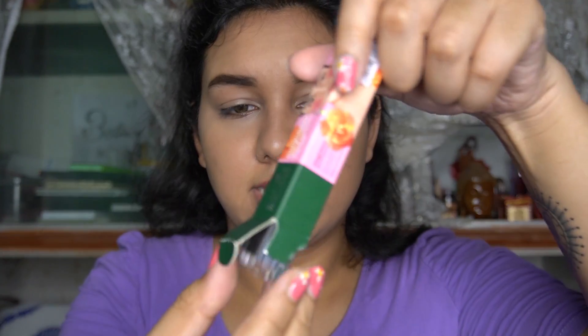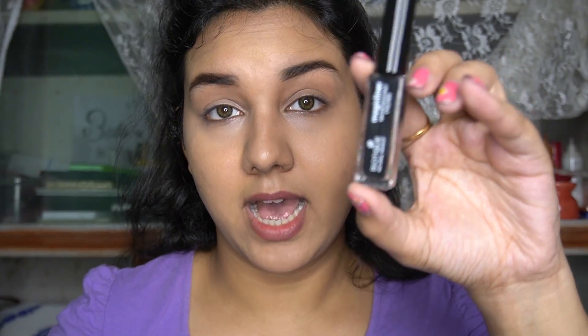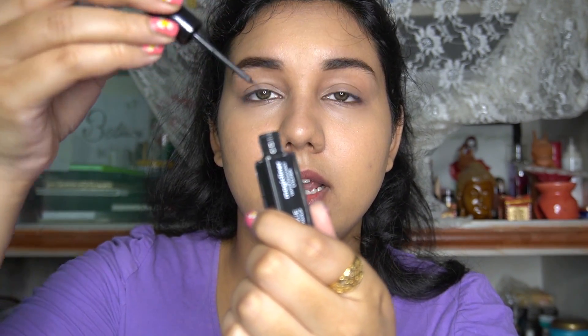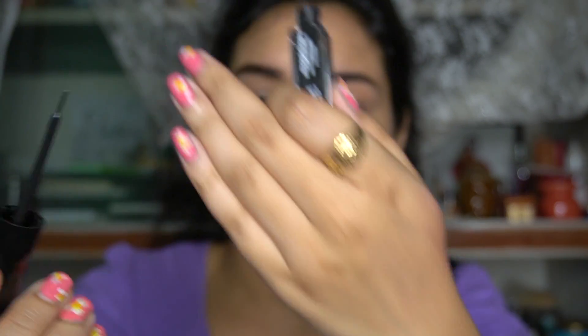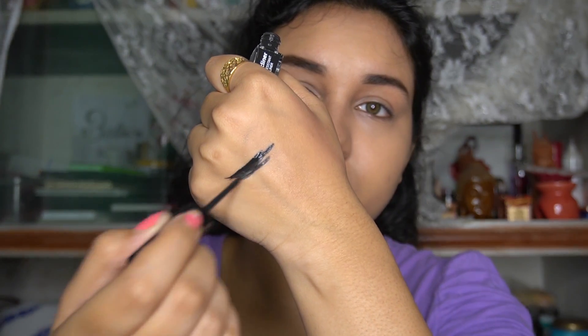Now let me show you guys how the eyeliner looks. This eyeliner costs 120 rupees for 9ml of product. It has glass packaging. It's a black eyeliner - they only have a black eyeliner. This is what the applicator looks like. I'm not a big fan of this kind of applicator but let's see how it works. This is a water resistant eyeliner. I'm going to draw a few random lines and then we're going to test whether it's actually water resistant.